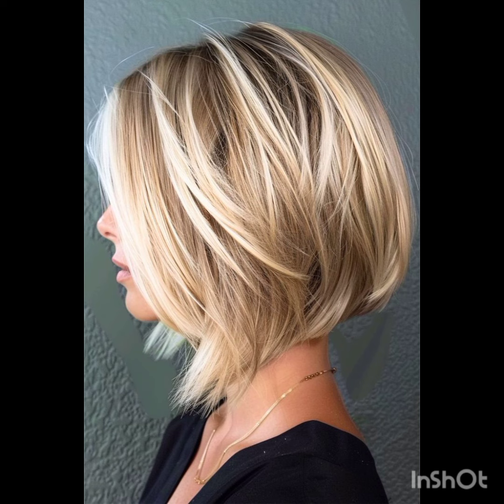Remember, the pixie cut can be customized to suit individual preferences and face shapes. If you like my video, please share it with others.